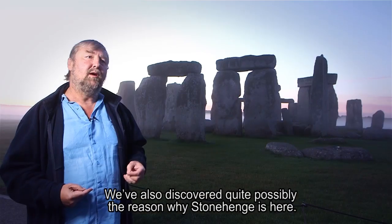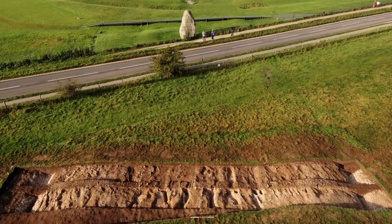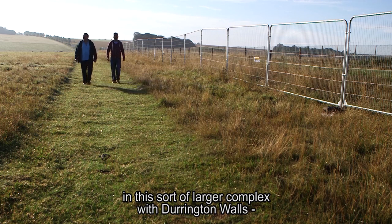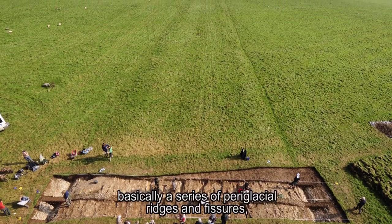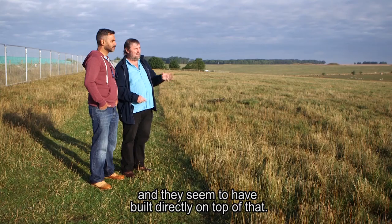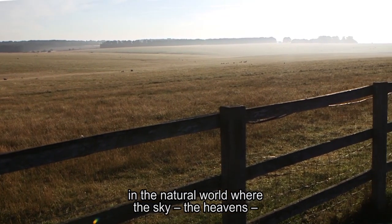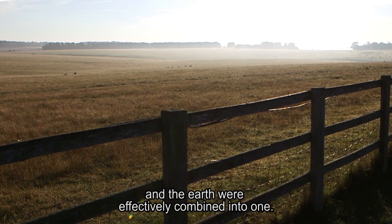We've also discovered quite possibly the reason why Stonehenge is here. Outside of its entrance, the avenue runs down to the river and links it up in a larger complex with Durrington Walls. The start of that avenue is a natural feature — basically a series of periglacial ridges and fissures — and they seem to have built directly on top of that. It looks as though they may well have seen this as a special place where the sky, the heavens, and the earth were effectively combined into one.